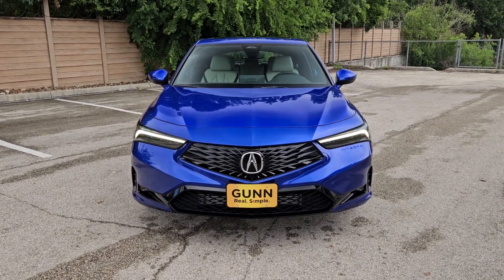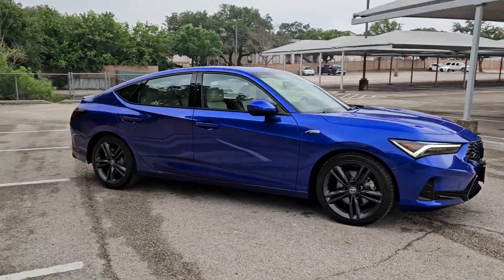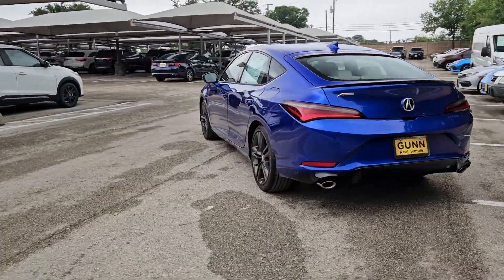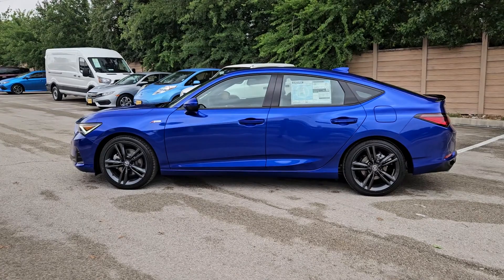Get into a car with value. 2024 Acura Integra. This boldly stylish Integra delivers spirited performance with a premium feel. Powerful, beautifully crafted, versatile, and economical. It adds fun and excitement to every drive.